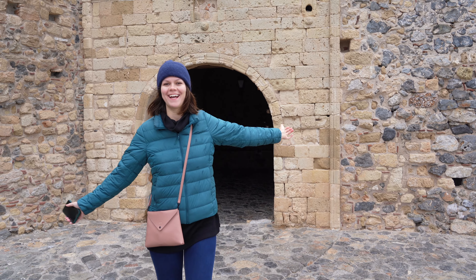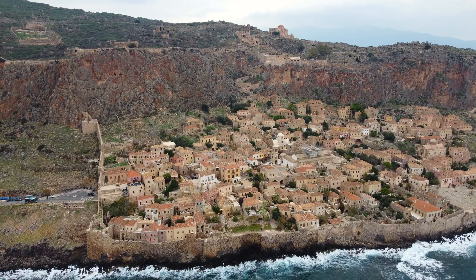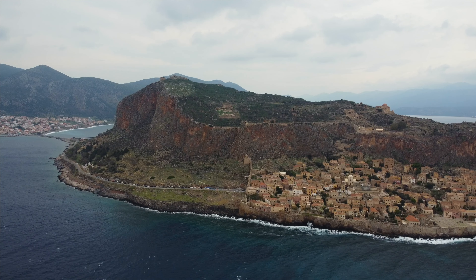Welcome to Monemvasia! Right here we're in a small town which is on a peninsula, kind of, but also an island off mainland Greece, and it is a fortress — a walled city. Way back in ancient times, and more modern times as well, it acted as a fortress against many different invaders. It's really, really beautiful. We're here on a pretty rainy day, but I love this kind of atmosphere by the sea. It actually used to be part of the mainland, but during an earthquake in 375 AD it separated from the mainland and became an island. Let's go see!